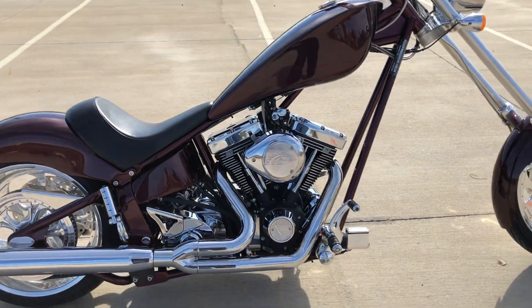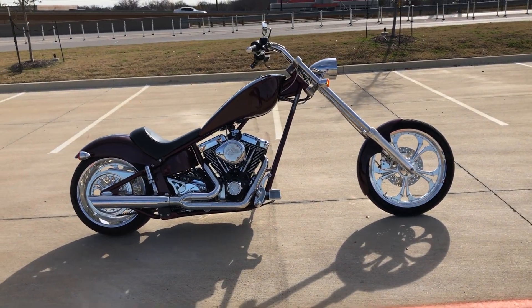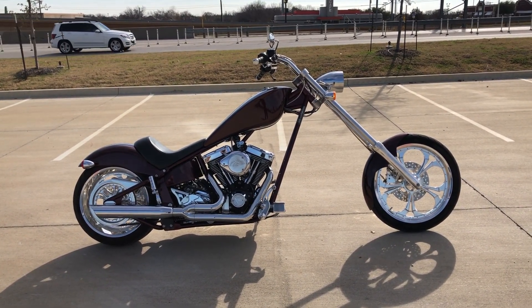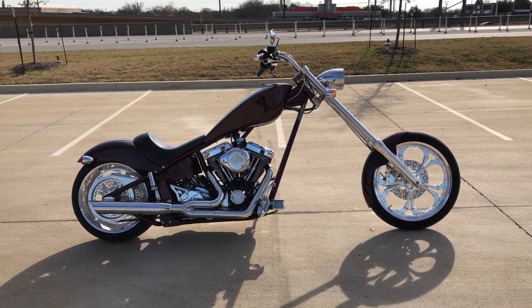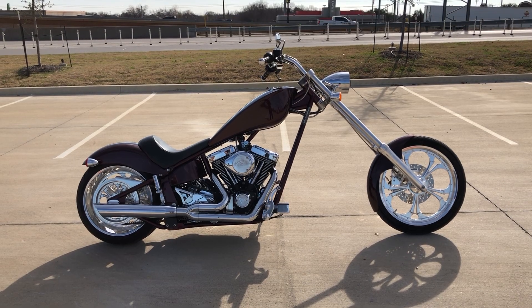If you'd like to know more about it, pick up the phone and give us a call. I've also got a full set of detailed pictures online at cleanharleys.com where you can also view the rest of our inventory. We do have a full parts and service department, we offer finance and warranty options, we accept almost anything in on trade, and we ship and sell bikes worldwide.